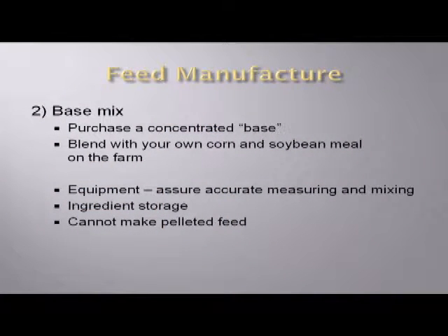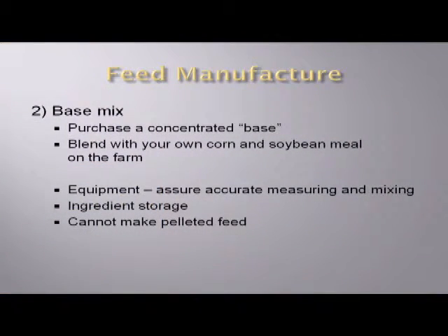The second option, which might be something to consider for bigger producers, would be to purchase a base mix. This base mix would be essentially all the ingredients except probably the corn and soybean meal. If you had the capability on your farm to inventory and manage just a few key ingredients, you could purchase that base mix and buy the corn and soybean meal yourself to manage some of the costs, yet you don't have to run a full-fledged feed mill with a dozen different ingredients. A key consideration is that your equipment would be adequate to accurately measure the ingredients — not just scooping things up in a loader bucket.